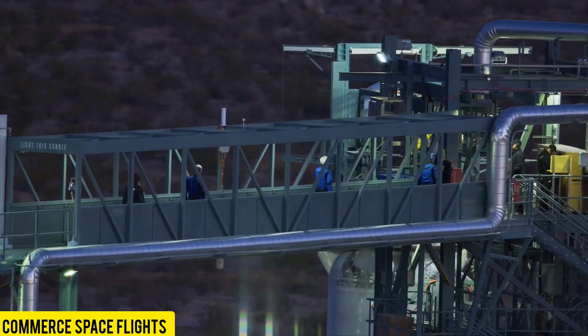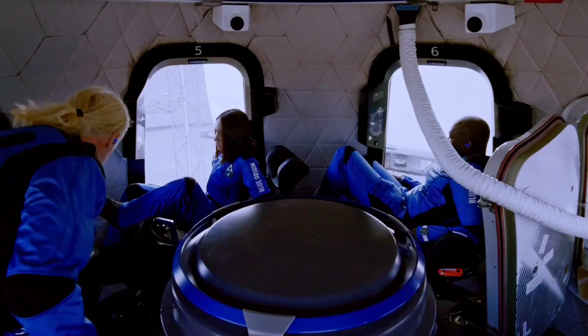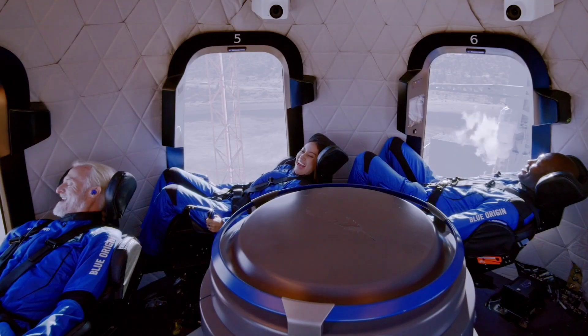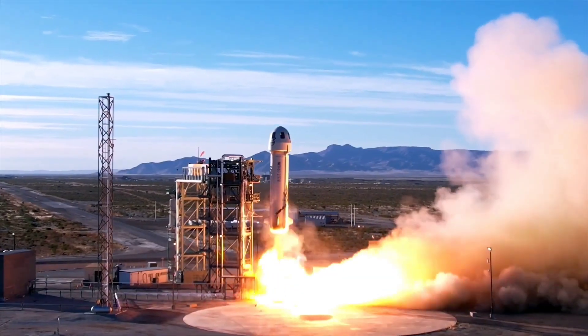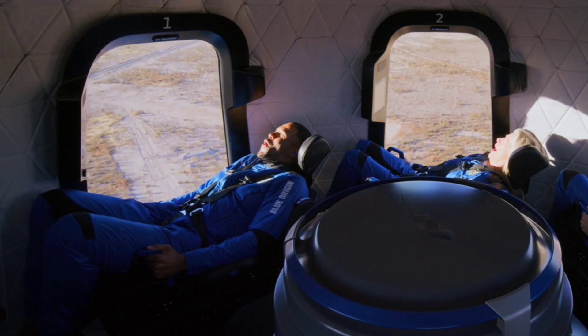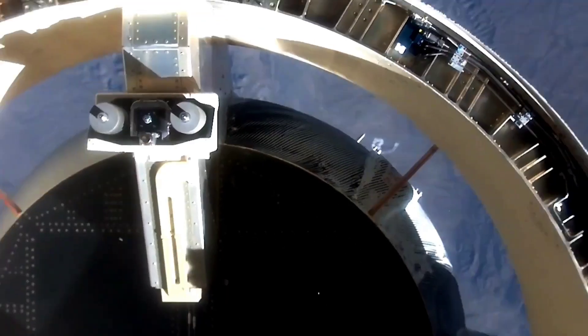If towering structures, airplanes, or even jet suits fail to impress you, it's time to set your sights on an adventure beyond Earth. The concept of space tourism isn't as futuristic as it once seemed. The first space tourist visited the ISS back in 2001, and today numerous companies are competing to offer extraordinary spaceflights.